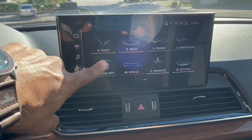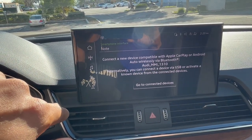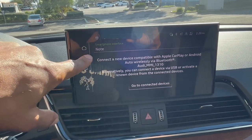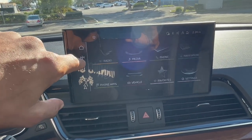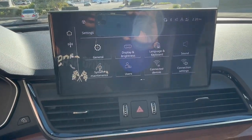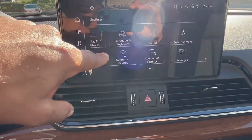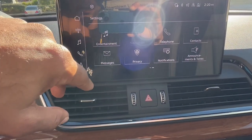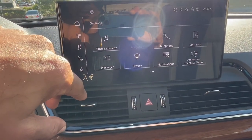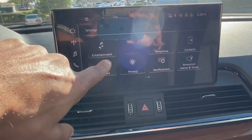You can connect your apps, connect your Apple or Android. All kinds of various settings here — general settings, entertainment, telephone messages, contacts, stuff of that nature.